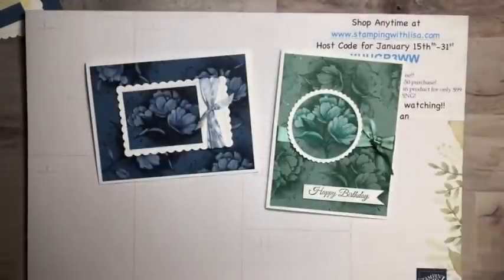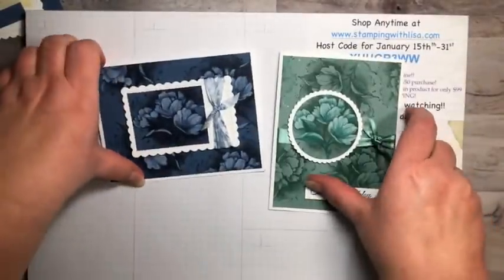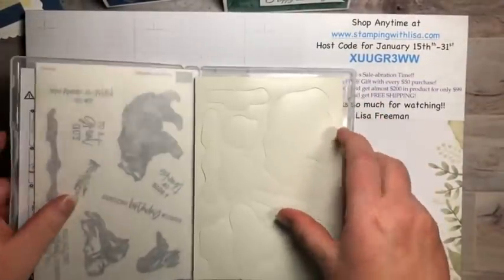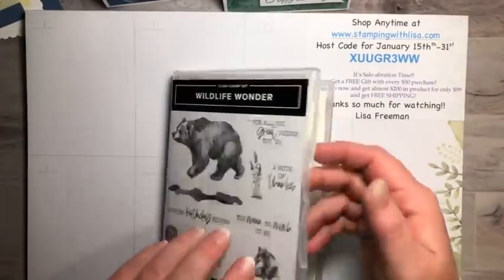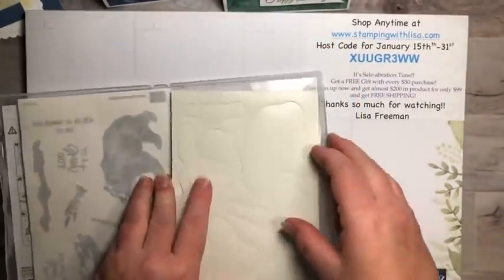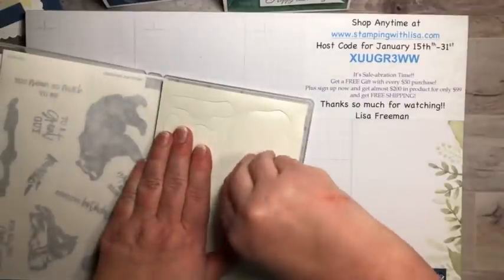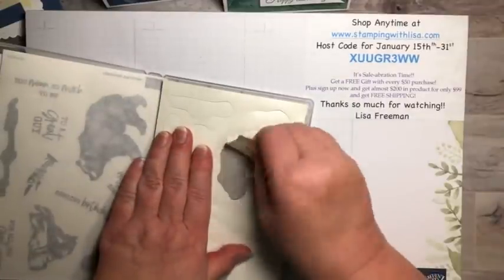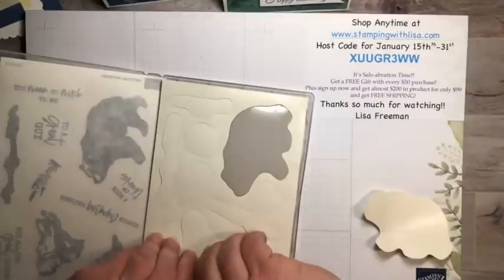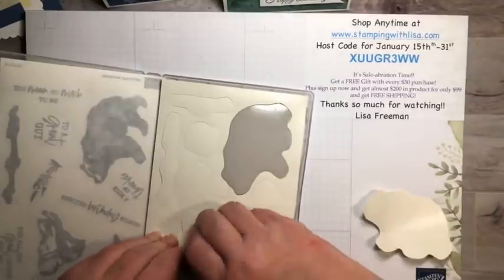This will be available to everybody February 1st, but demonstrators and people who sign up this month can get it now. Also, last time I said I'd show you how to put a stamp set together because a lot of you said you have trouble with the stickers. I grabbed this one off my shelf that I haven't put together yet. Here's all the rubber — I just peel off the white backing pieces.